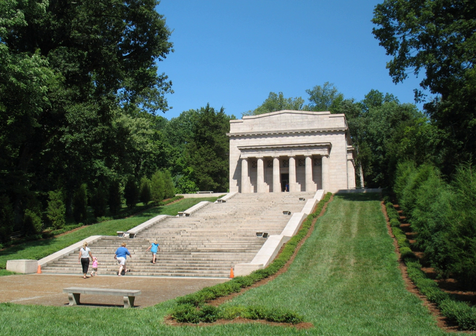Today this site bears the address of 2995 Lincoln Farm Road, Hodginville, Kentucky. A cabin symbolic of the one in which Lincoln was born is preserved within a 1911 memorial building at the site. Also on the property is the privately owned Nancy Lincoln Inn.